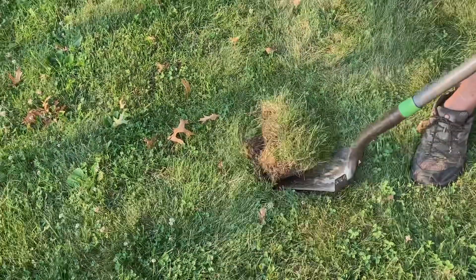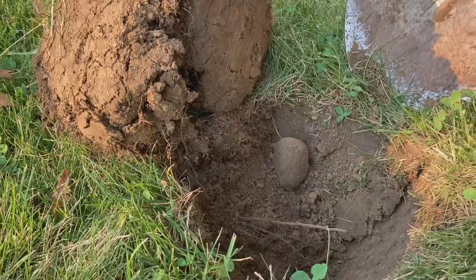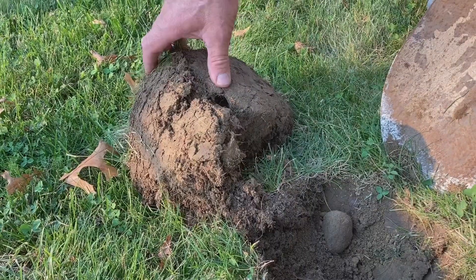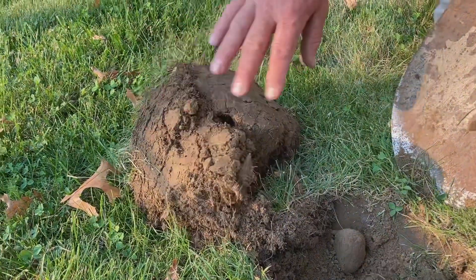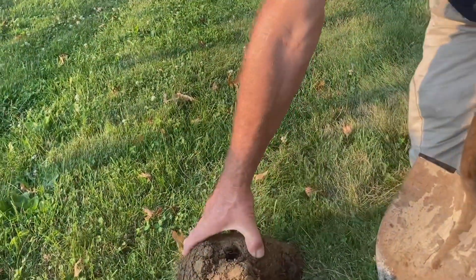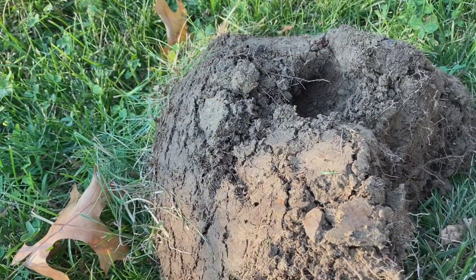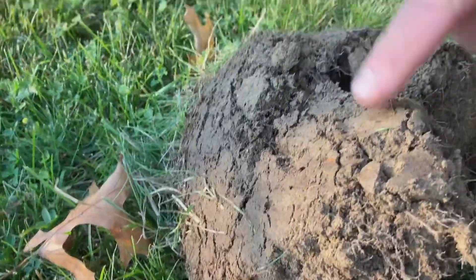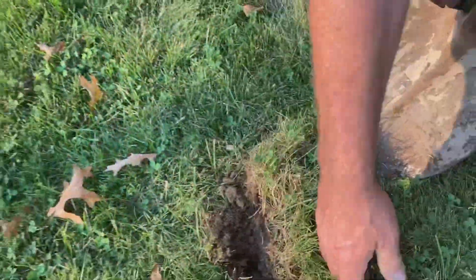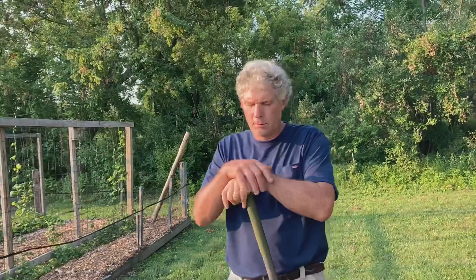About three or four weeks ago we sent some soil samples from the garden to Penn State and they did a soil test for us. They tested things like potash, potassium, and calcium. They did not test nitrogen because my understanding is that can change by the hour in a garden. This was pretty typical of what the soil looked like — a lot of clay in there and pretty hard.